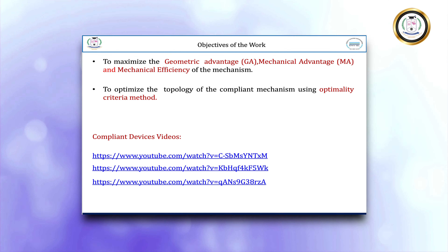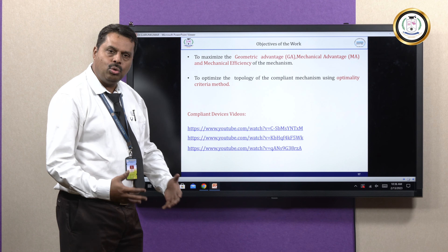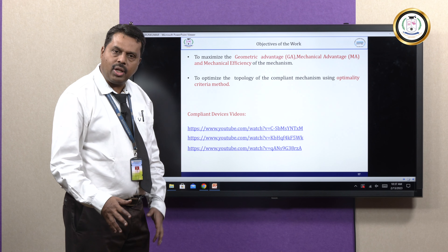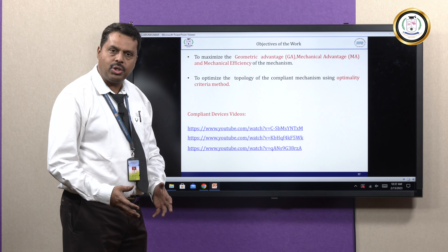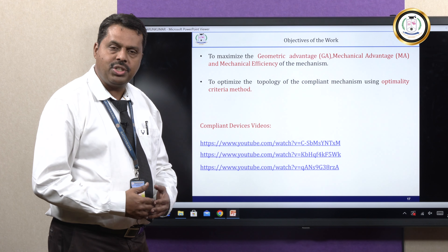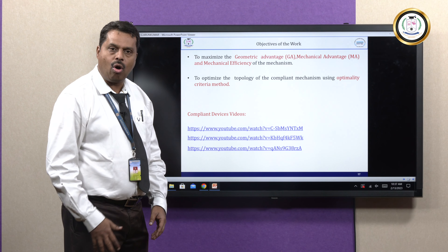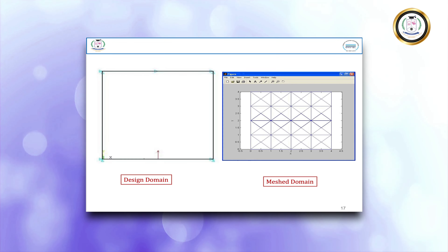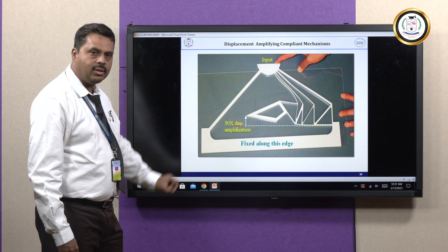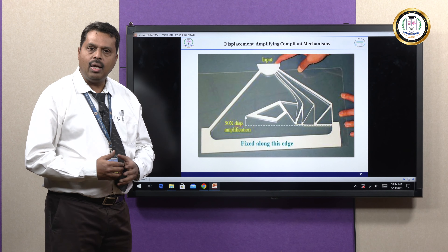The objective of converting a conventional system into a Compliant System is to achieve maximum geometrical advantage, mechanical advantage, and mechanical efficiency. Geometrical advantage is the ratio of output displacement to input displacement, mechanical advantage is the ratio of output work to input work, and mechanical efficiency is output divided by input. These three metrics are improved when converting to Compliant Systems. This design procedure can be used to develop prototypes using injection molding or 3D printing.